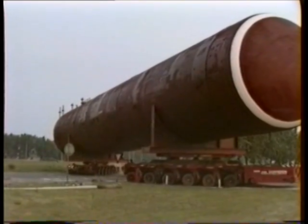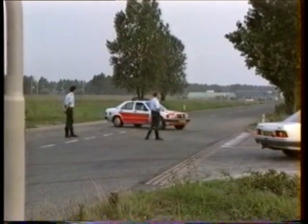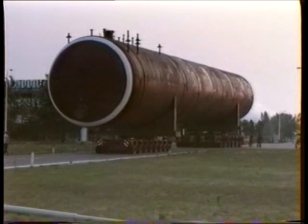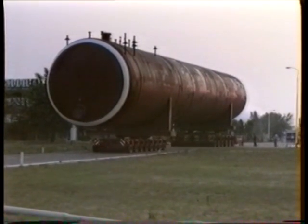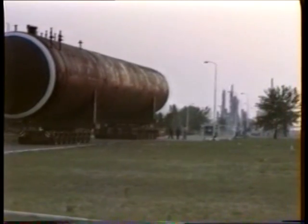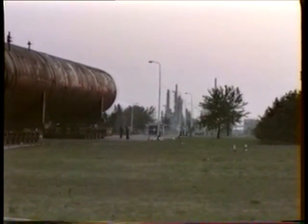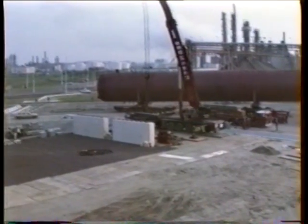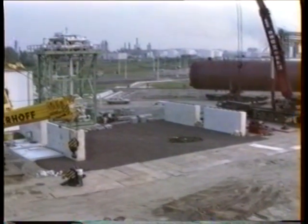Our first project looks at first sight like two giant hot dogs. In reality, these are two storage tanks for liquefied carbon dioxide, which were transported and erected in June 1989. Each tank weighed 260 tons, was 45 meters long, and had a diameter of 6.6 meters.